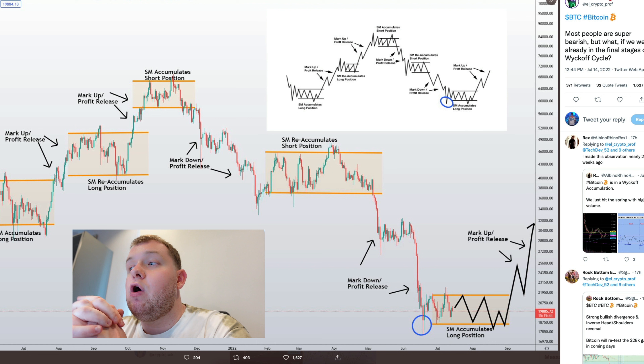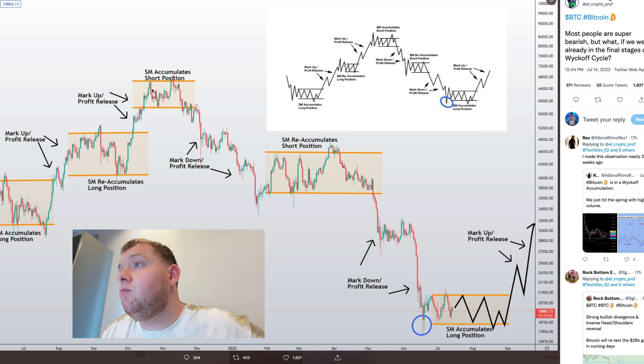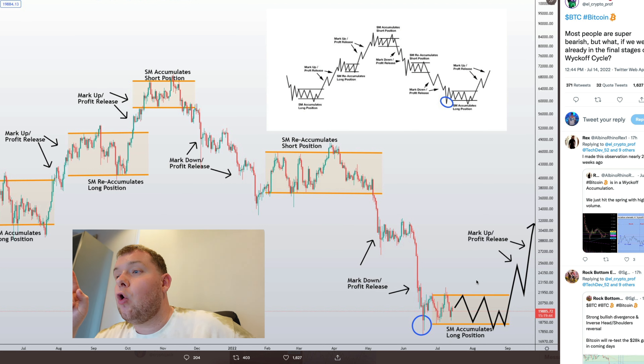This is the Wyckoff cycle and it's showing that we could potentially be at the bottom for Bitcoin. If we take a look at this diagram it shows the classic Wyckoff cycle and we can see we've experienced every different single phase. We have the re-accumulation short positions right there, then a massive dump, and then long positions accumulate — showing where people will be accumulating their long positions. This could potentially be the bottom for Bitcoin. I know some people don't like the Wyckoff cycle, but it is almost inarguable that we are potentially in this cycle right now.